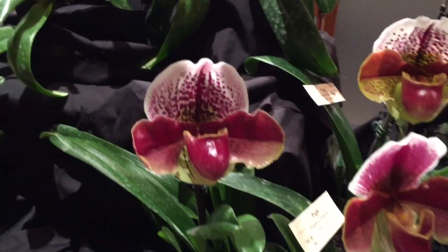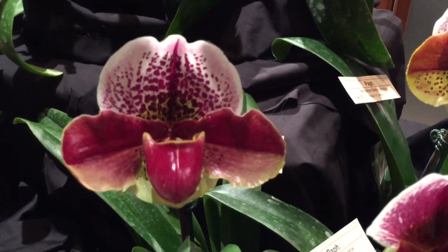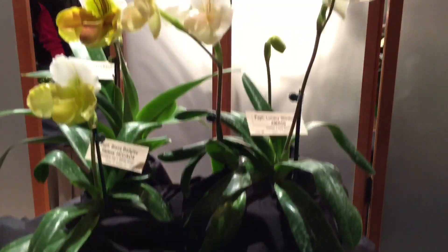Look at this path. Oh my God. Wow. Oh my God. Wow. Oh my God.